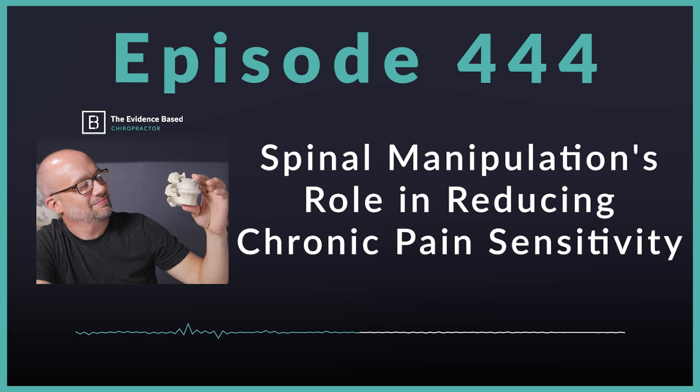Self-reported pain intensity had clinically significant decreases in both groups, but a higher number of participants in the spinal manipulation group achieved more than two points of pain relief. Two points of pain relief is a big deal — there's statistical significance based on group size, and then there's just: did it work better? In this study, a lot more people who received spinal manipulation had more than two points of pain relief.